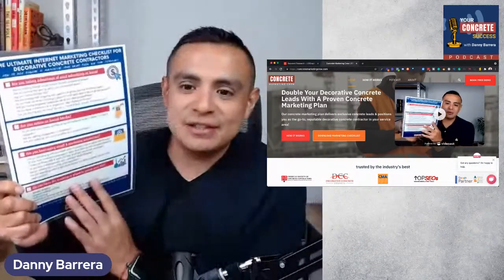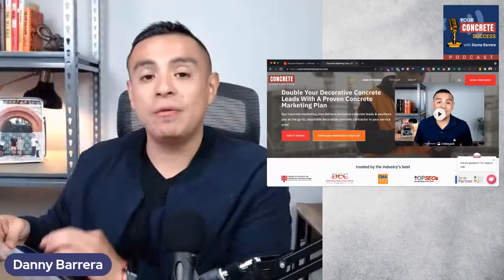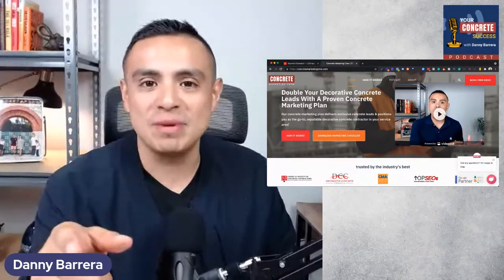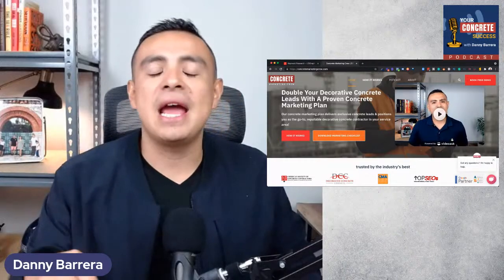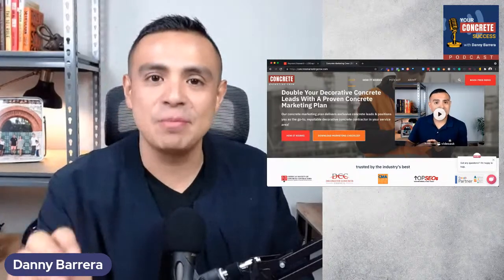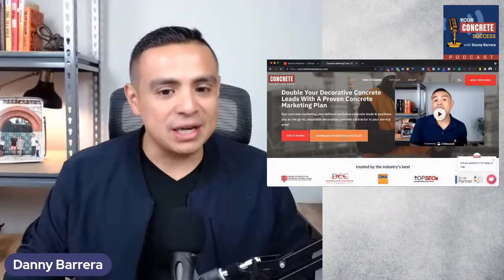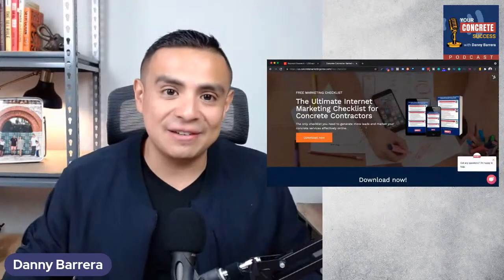I want to invite you to download our free gift, which is our ultimate internet marketing checklist for decorative concrete contractors. If you're a concrete coatings business owner, this is going to walk you through different facets of an entire online marketing plan that will help you generate the type of concrete coating leads you want. Download it to audit your current marketing and advertising, get clarity on what you're doing right and what you might improve. Go to ConcreteMarketingCrew.com and click the download marketing checklist button.